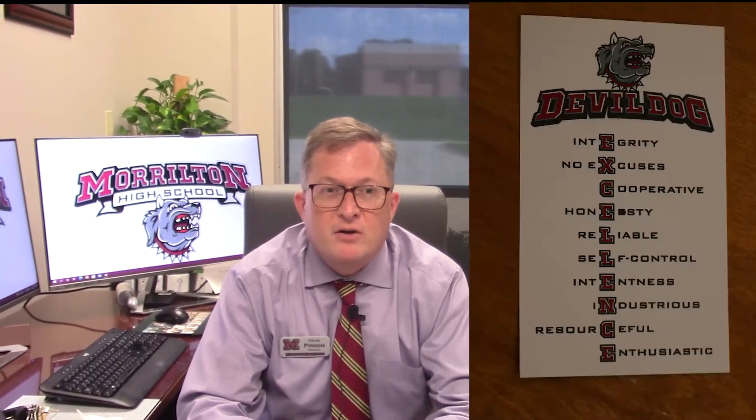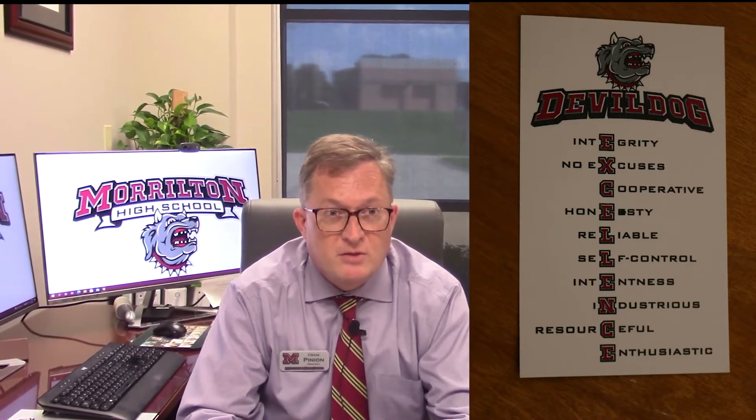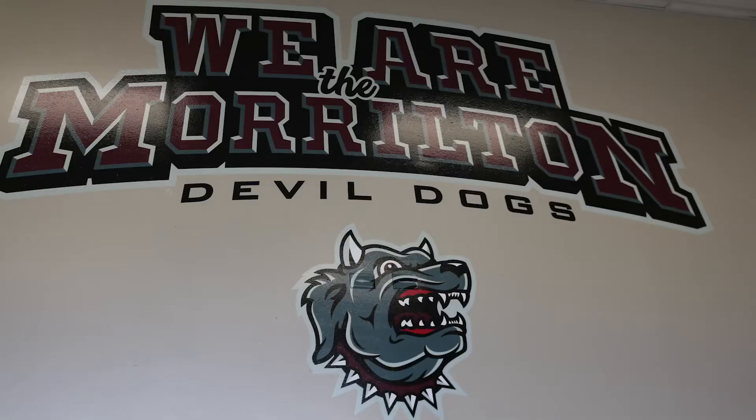You as students can earn tickets from teachers for displaying those characteristics, and then weekly we'll have a drawing for prizes from the people who won. We've also added some other logos above our entrance door. I really like the one that says 'We Are Marlton' — I think that gives us something to rally around.